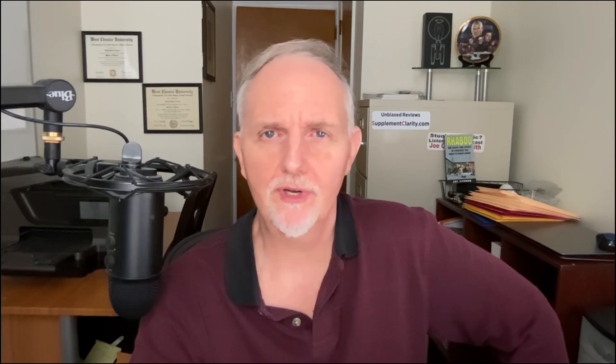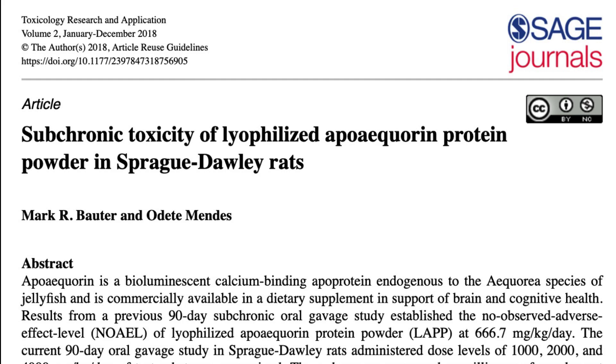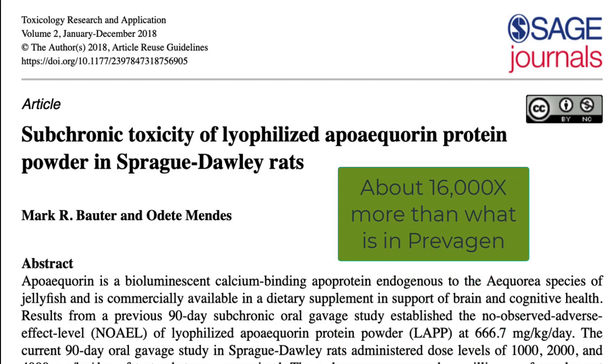Wait a minute — the key ingredient in Prevagen is easily digested in the stomach. If that's so, how does it get into the brain to remove excess calcium? The third safety study also found that even higher doses of the apoaquarin protein were safe in female rats. Let's stick a pin in that digestion question for a later conversation.